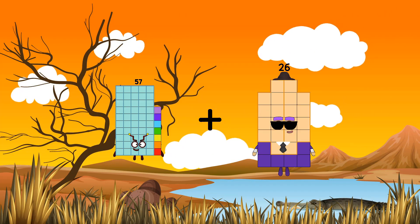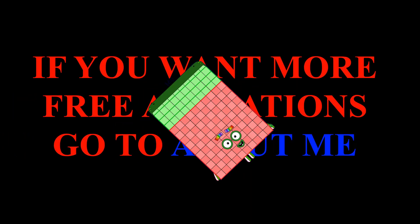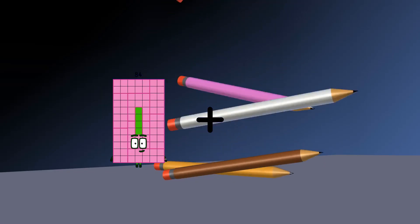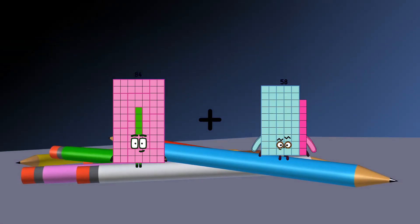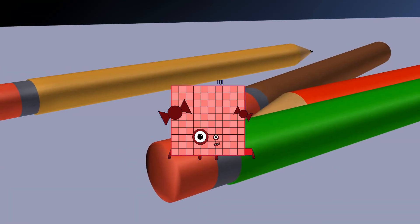57 plus 83 equals 140. 84 plus 17 equals 101.